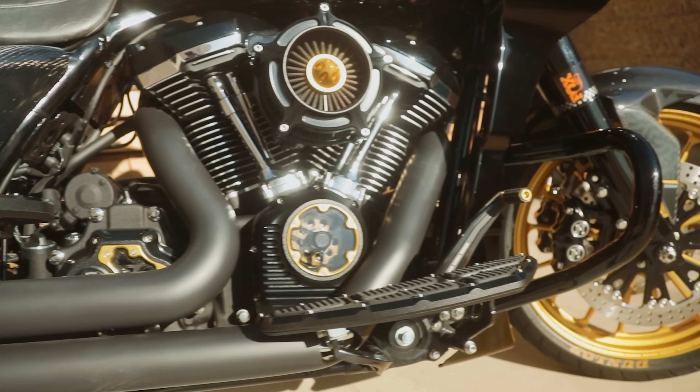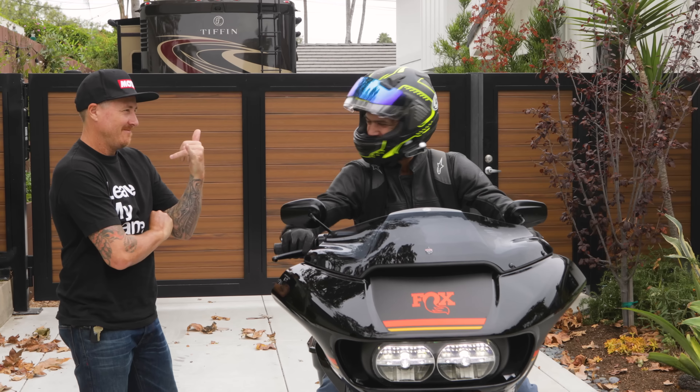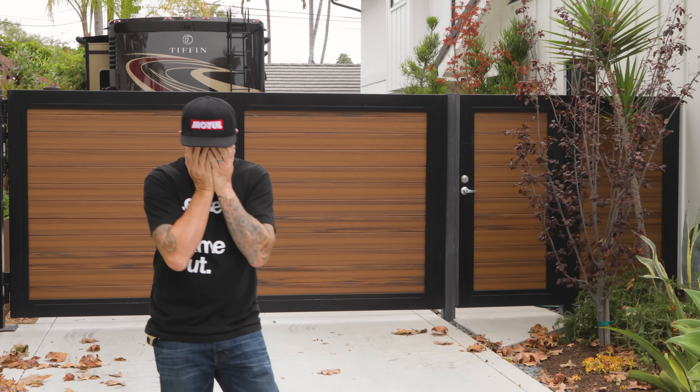Roland, what have we got here? 2018 Road Glide. I'll try and bring it back in the same condition. Don't try. Dude, come on. This is my personal bike.